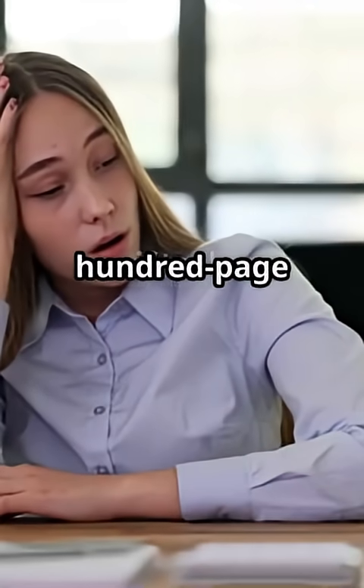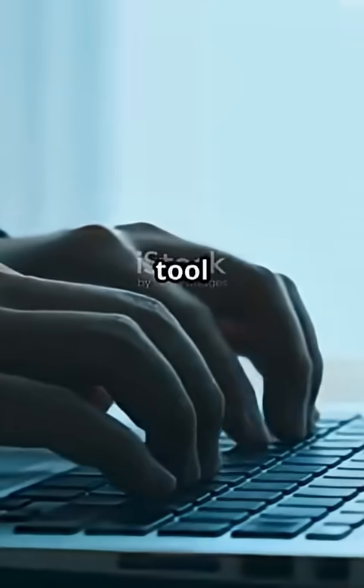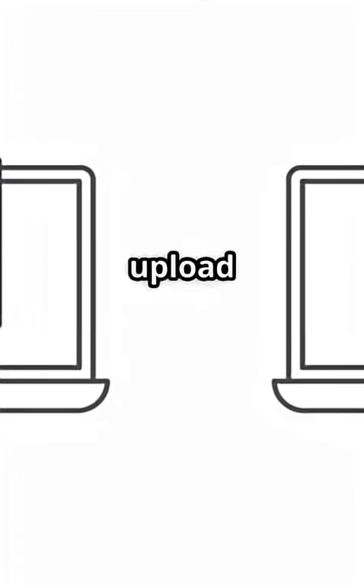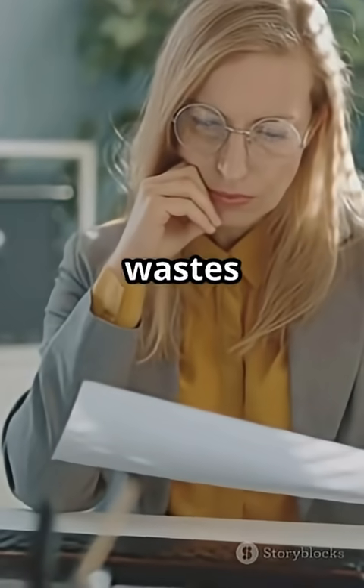What if you could chat with a 200-page PDF and get instant answers, without reading a single paragraph? This tool turns any document into a personal assistant. I used to skip reading long reports or client docs. Now I just upload them to ChatDoc and ask whatever I want. Reading long PDFs wastes hours.